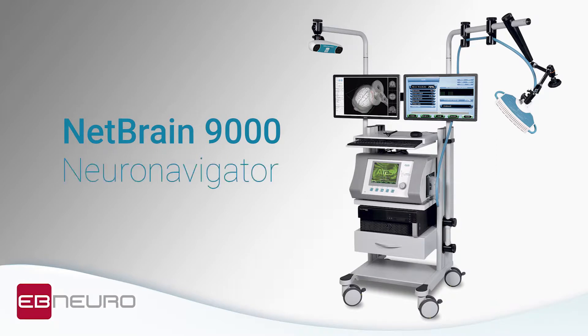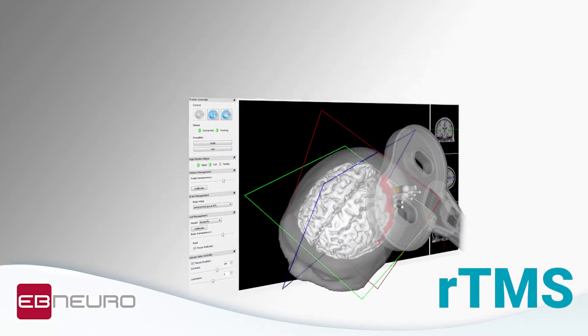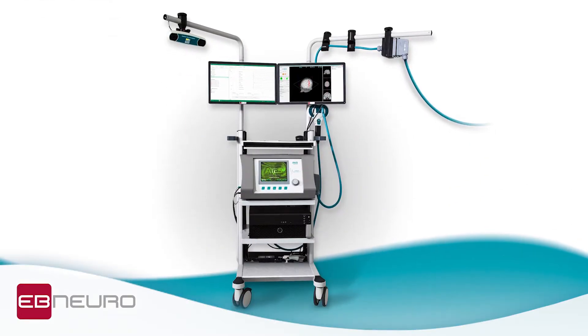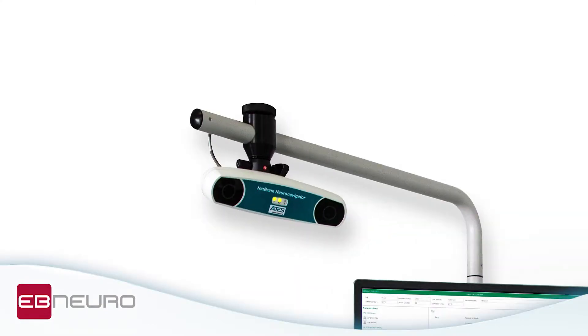NetBrain 9000 is a neural navigation system by EB Neuraline, designed for mapping brain areas and as a guide during TMS and rTMS sessions, thanks also to its perfect integration with the magnetic stimulator STM 9000.